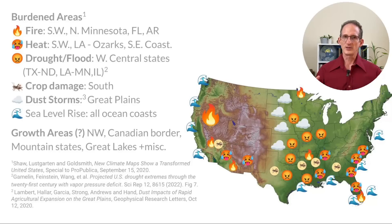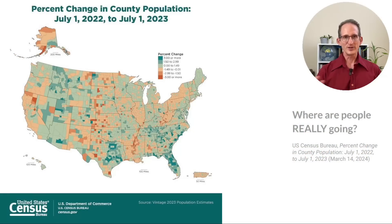Let's bring all of these risks together and look at what areas are burdened and which ones might see some growth. In general, the burdened areas include areas prone to fire — the entire southwest and a few hot spots in northern Minnesota, Florida, and Arkansas. Areas burdened by heat include the entire southwest again, a band from Louisiana all the way up through the Ozarks, and the southeast coast. Areas burdened by drought and flood include the west central states, Texas through North Dakota, Louisiana through Minnesota, and Illinois. The entire south would be burdened by crop damage in a likely climate scenario. The Great Plains would again be subject to a risk of dust storms. And all coastal areas face rising oceans. For growth areas, in general, the northwest, the Canadian border, the mountain states, the Great Lakes, and a few miscellaneous counties in every state could see some growth. But the question is: is this the actual pattern of migration that we're seeing today? Well, a little bit yes, and a little no.